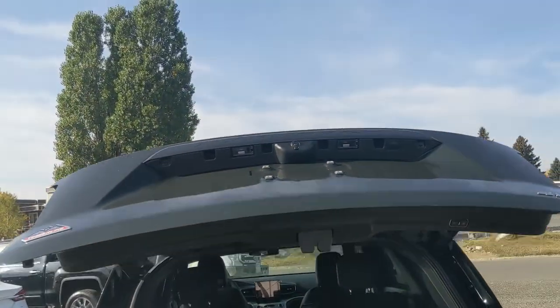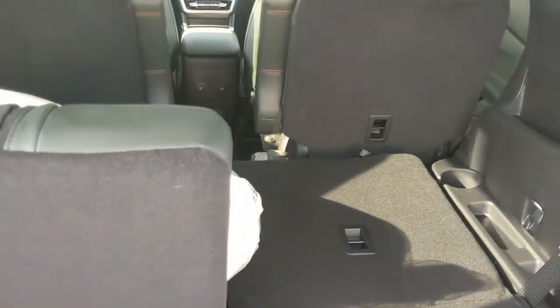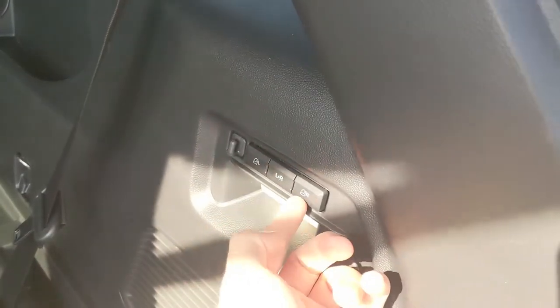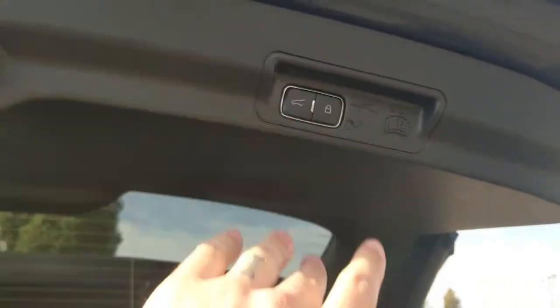Looking into the back, you have a nice power liftgate that opens up and out of the way, revealing your cargo area and third row seating area. You do have seating for six in this vehicle with a third row and power buttons for your third row seats. They get their own cup holders, a 12-volt power outlet, and more storage underneath this cover, which closes again with another simple press of a button.